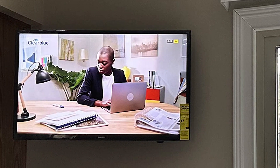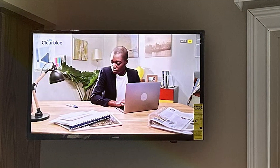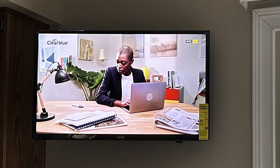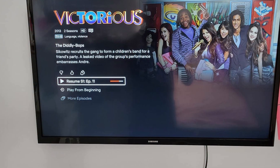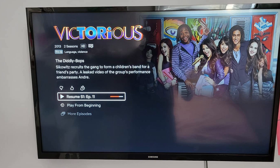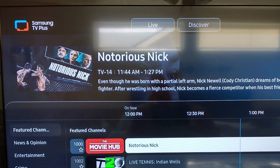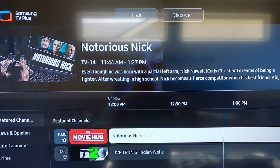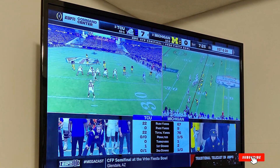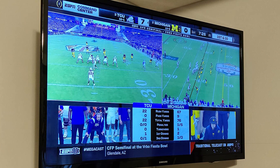Usability is a key feature, with an intuitive user interface that makes navigation through apps and settings easy. When it comes to features, the Samsung 40-inch LED Smart FHD TV includes built-in Wi-Fi, allowing you to stream your favorite content from platforms like Netflix, Hulu, and YouTube effortlessly. The TV also supports Samsung's Smart Hub, which aggregates content from various sources, making it easier to find what you want to watch. The audio quality is decent, providing a balanced sound that complements the stunning visuals. Overall, this TV offers great value for its price point, making it a perfect addition to any home entertainment setup.